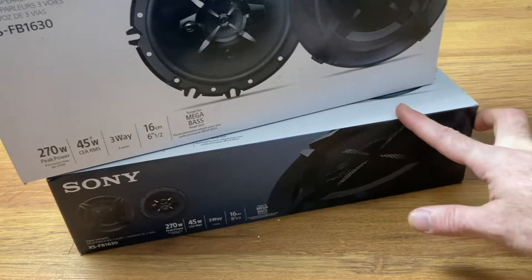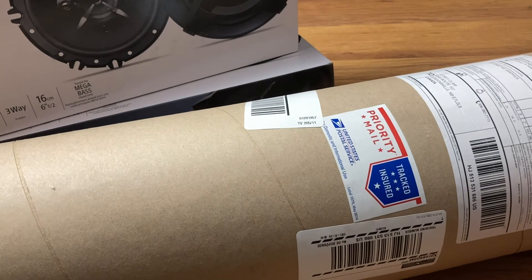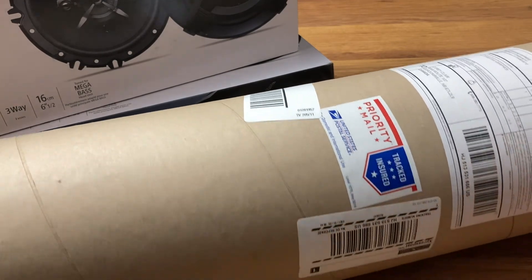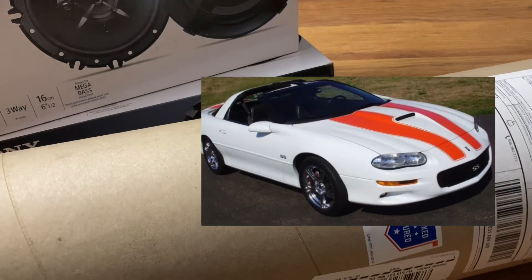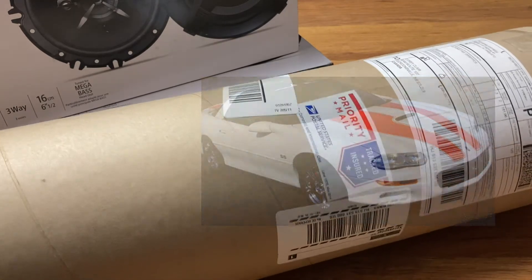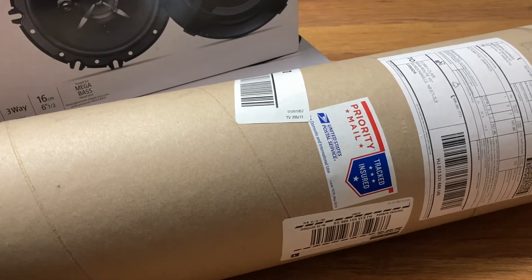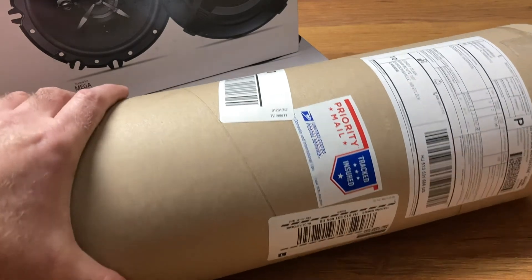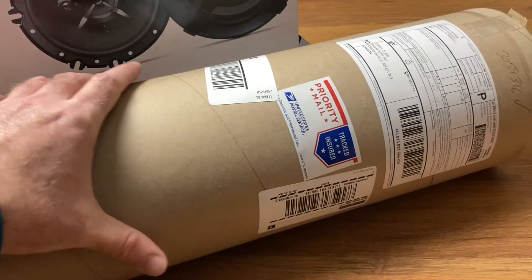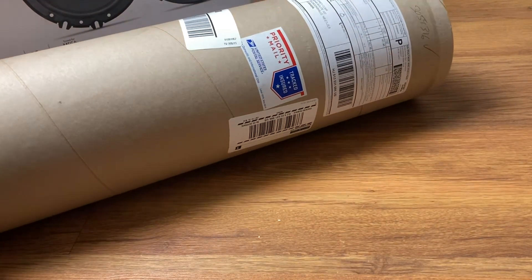And I got — yes, here — this here is a set of hood stripes for the Camaro. They're hugger orange. I don't know, I'll probably do a video on installing these, or I might get somebody with a little more experience to install them. I'm not 100% sure right now. They're quite expensive, so I really don't want to ruin them.